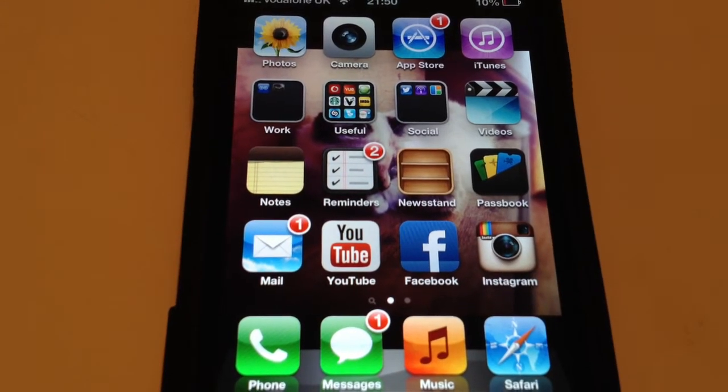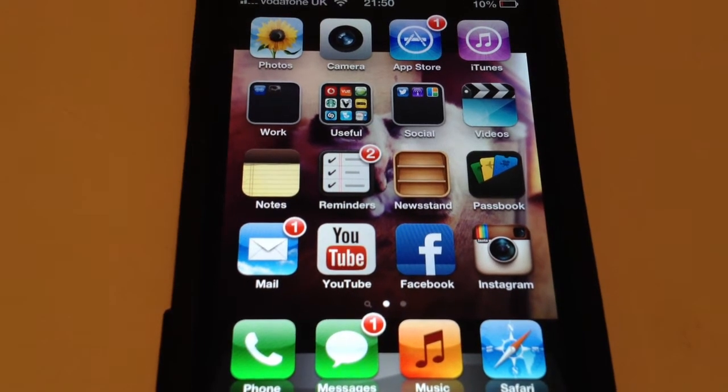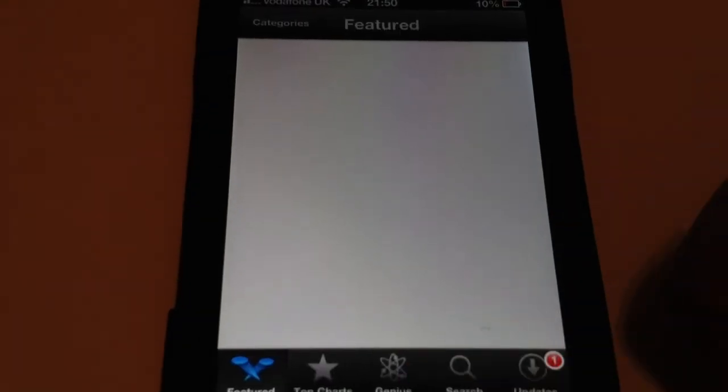Alright guys, Appletech and Helper here, just bringing you another tutorial. So a lot of people have been wondering — they've got their new devices or their old devices and the App Store on iTunes has stopped working. You click it and it won't load, it just keeps saying loading.